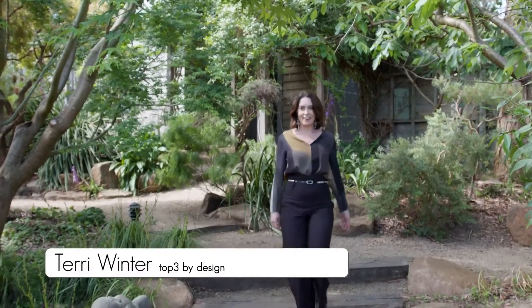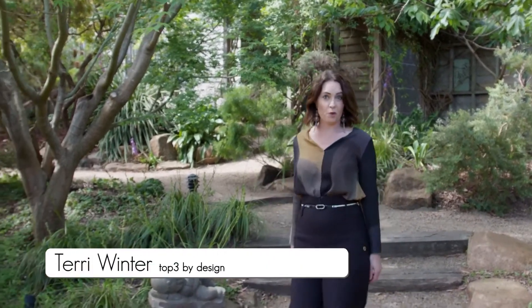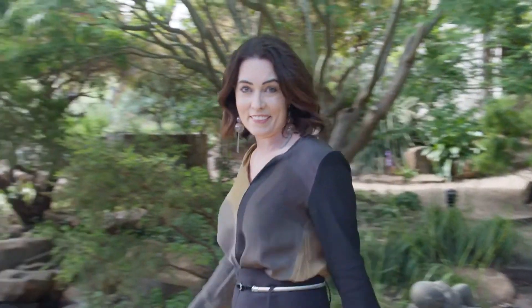I love seeing the home of an architect, and if the outside is anything to go by, I can't wait to see the inside.